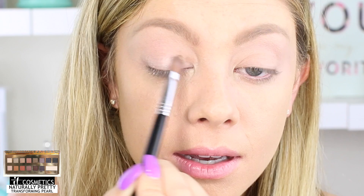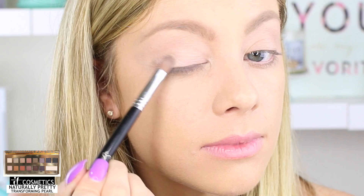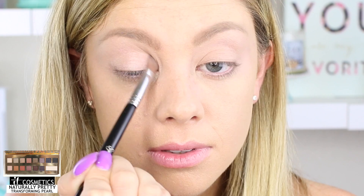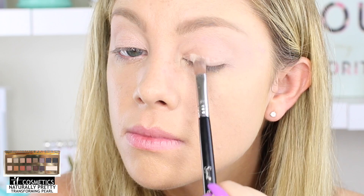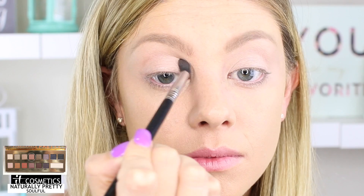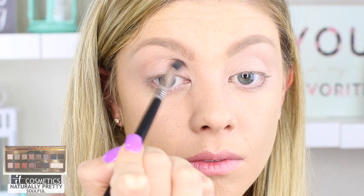Now that we have Sheer Joy all over our lid, I'm going to take a nice flat shader brush and go into the color Transforming Pearl, putting this all over my lid. I want this look to be very naturally pretty and very fresh looking — this is the perfect shade to really open up those eyes. What's great about this eyeshadow palette is it has a lot of great anti-aging properties; these eyeshadows are going to really diffuse those fine lines on your lids. Now I'm going to go in with a defined blending brush and go into Soulful, a really pretty light mauve color, taking this only into my crease as the transitioning shade.